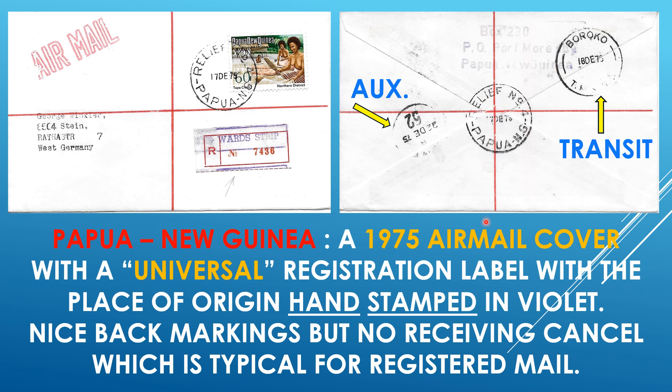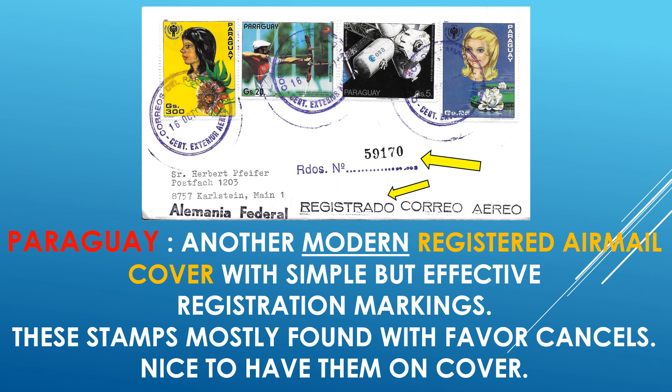And the typical Red Cross, as was pretty much customary for the British Commonwealth to use for registration. Paraguay — another modern registered airmail cover with simple but effective registration markings. As you can see right here: 'Registrado,' and then just hand-stamped with a number. Often times these stamps are mostly found with favor cancels, and for a change it's always nice to have them on cover, legitimately used.